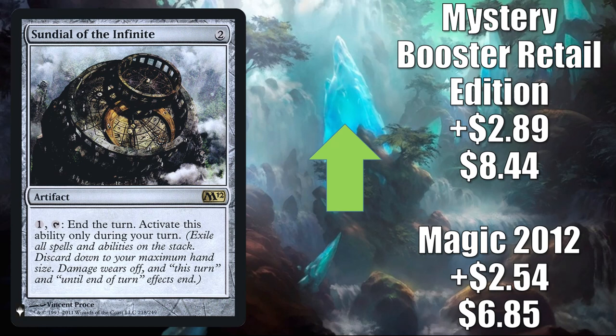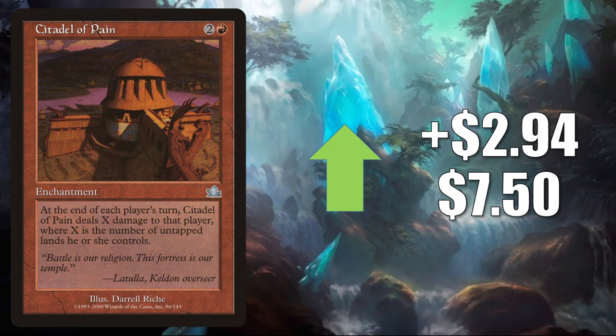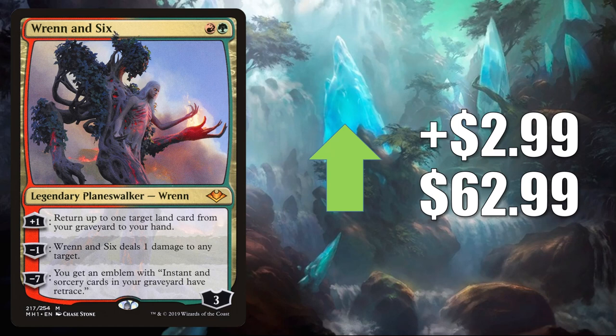Citadel of Pain up $2.94 this week to $7.50 — this is seeing increased play in Yurlok of Scorched Thrash builds. Rishadan Port — the original from Modern Horizons — up $2.99 to $62.99. This of course is seeing more play in lands builds that have been pushed because of Zendikar Rising and Commander Legends. Also though in Modern, you'll find this in Uro Omnath, Jund builds, Temur Uro, and more. Also gets Vintage play as well.